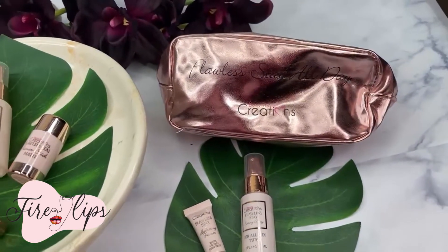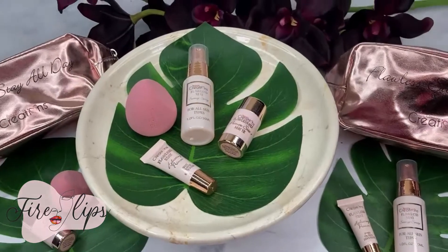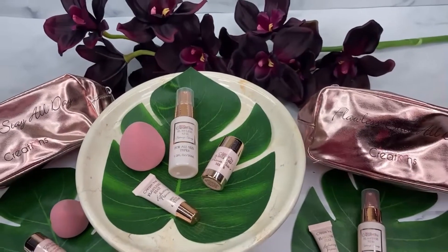If you would like to buy this product, go to fireloopscosmetics.com. Please like, comment, and subscribe. We really appreciate it. Thank you. Bye.